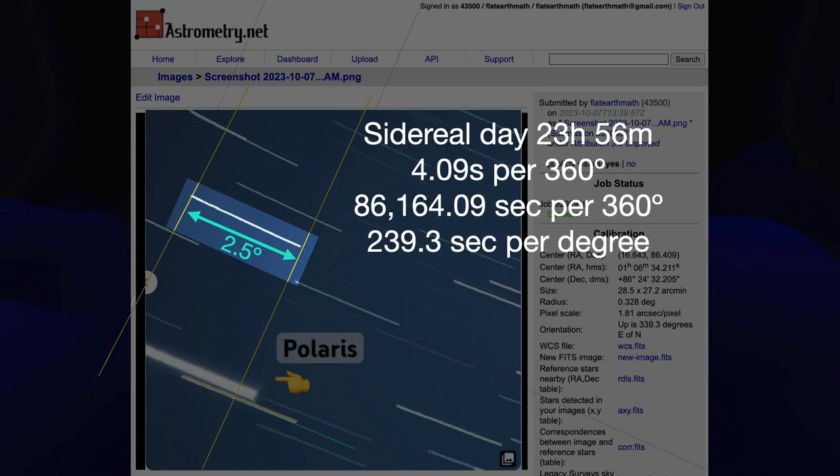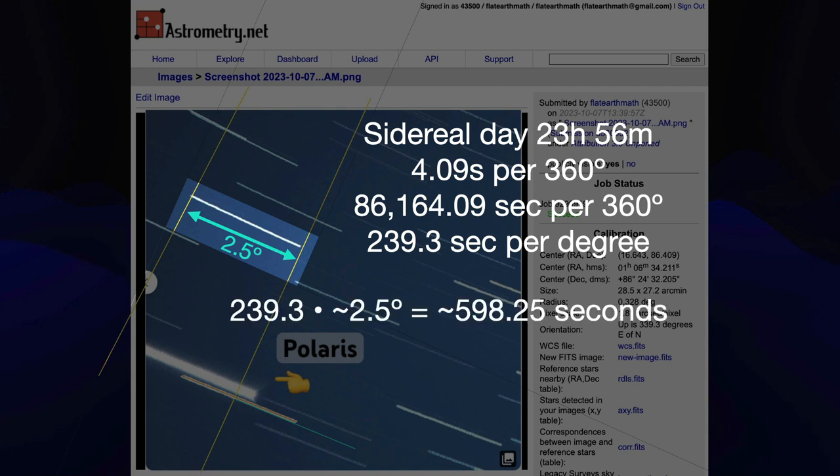So I did a little bit of math using the sidereal day, because we want Earth rotation relative to the stars, and then just multiplied it out by 2.5 degrees. I estimate that this photograph was 598 and a quarter seconds.